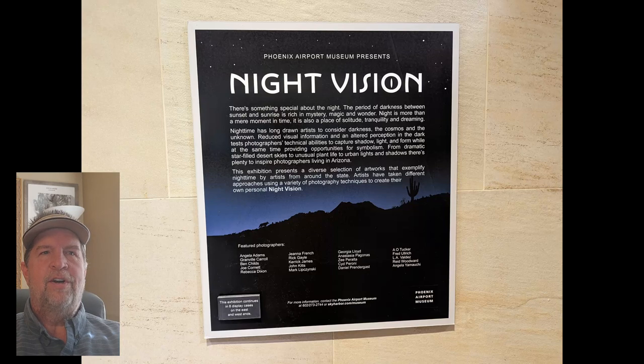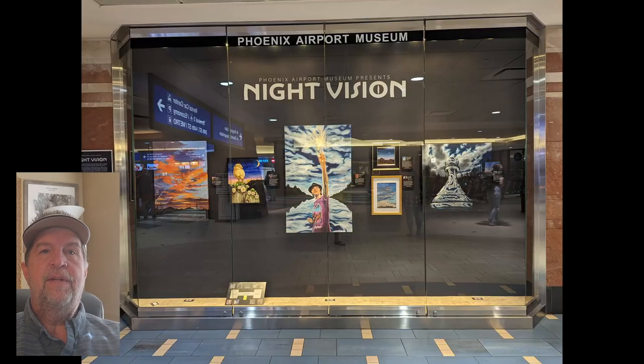One of the larger current exhibitions is Night Vision, with installations found at every corner of Terminal 4.